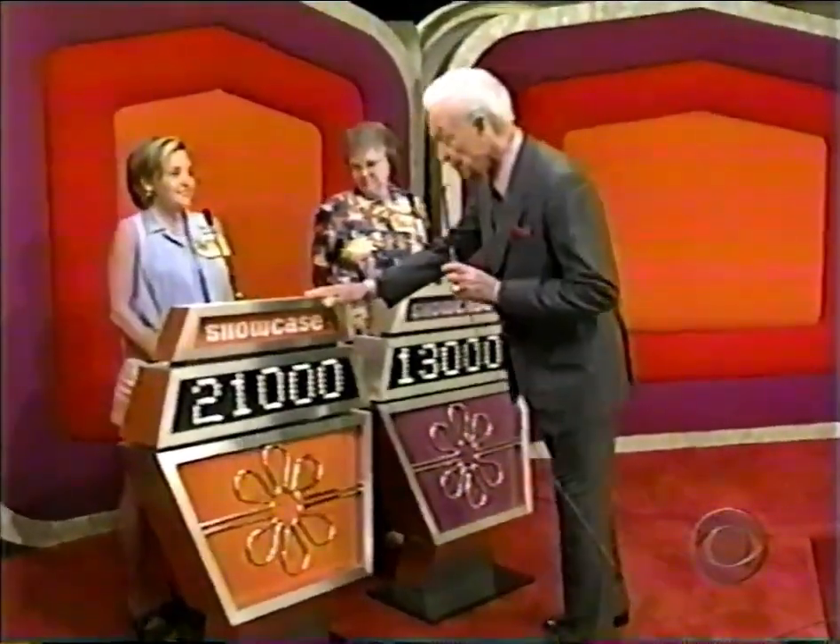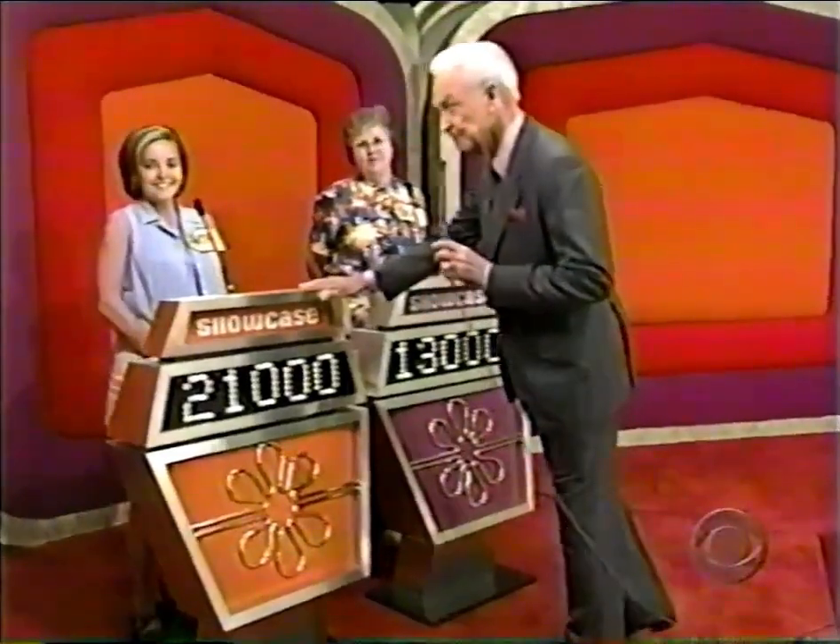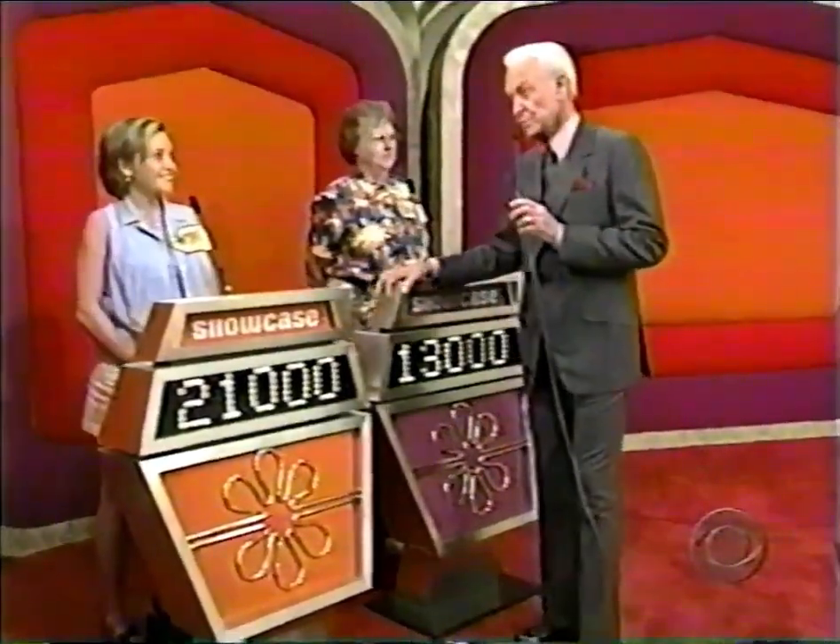Nicole has a bid of $21,000 on her showcase. And we will find out which one of them has bid better after this.